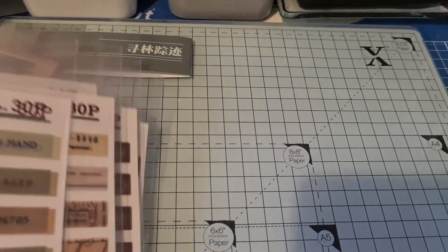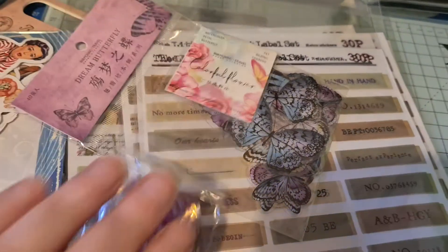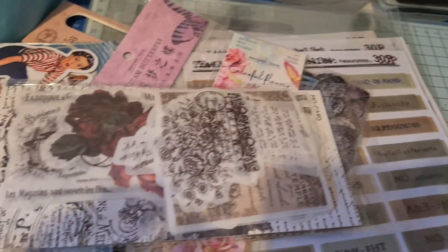I've got quite a few more things coming from this seller because I do like them. I just thought I'd share that with you — thanks everyone for watching, bye!